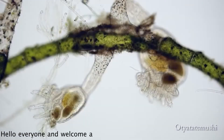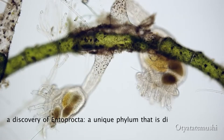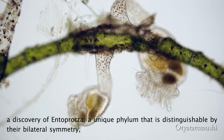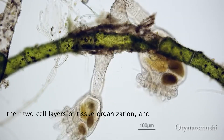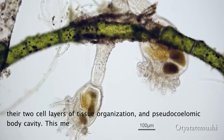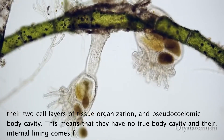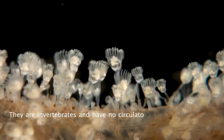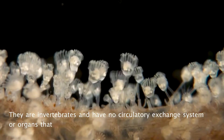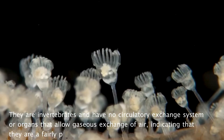Hello everyone and welcome aboard the journey of discovery — a discovery of Entoprocta, a unique phylum distinguishable by their bilateral symmetry, their two cell layers of tissue organization, and pseudocoelomic body cavity. This means they have no true body cavity and their internal lining comes from their blastocoel. They are invertebrates with no circulatory exchange system or organs for gaseous exchange, indicating they are a fairly primitive phylum.